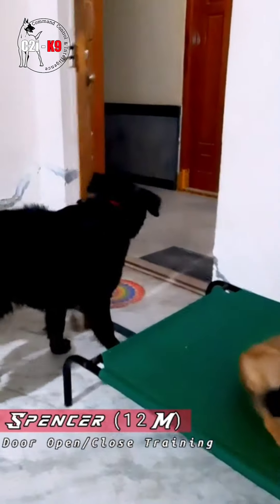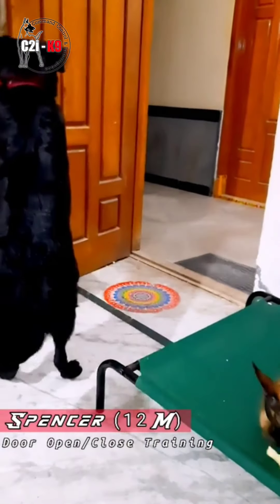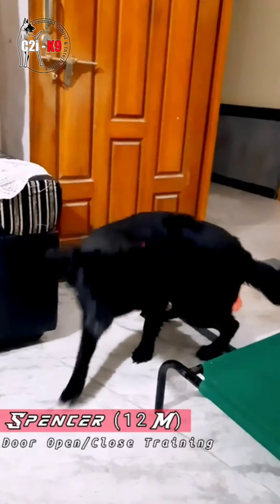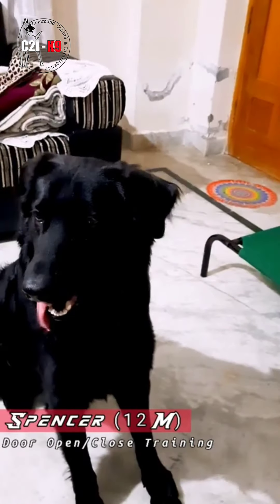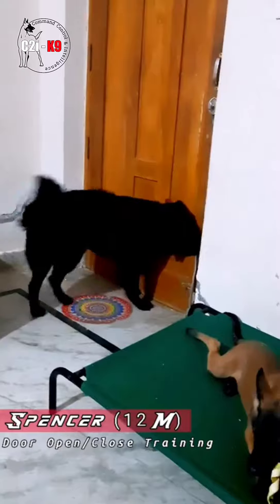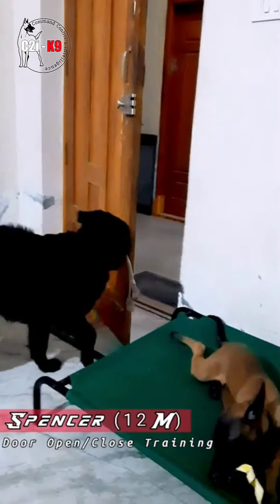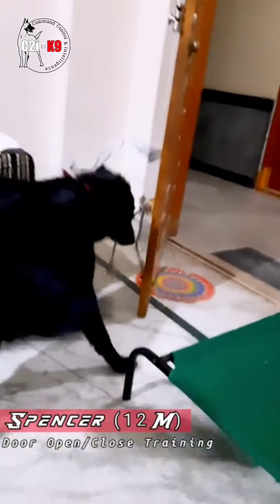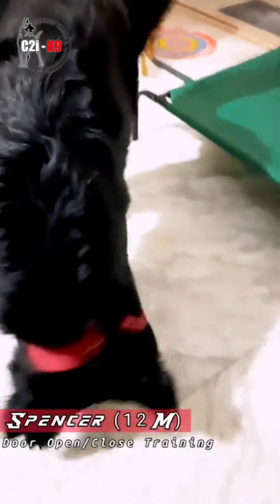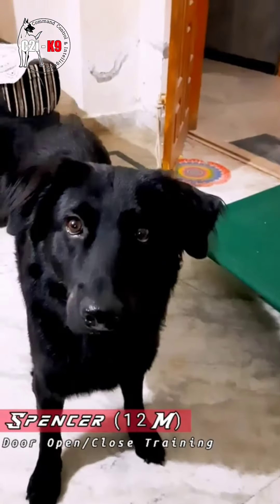Good boy Spencer, good boy! That's it, good boy. Come here, good boy. All right, this is Spencer. Spencer, open the door. Good boy Spencer, good boy. Spencer, close the door.